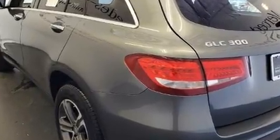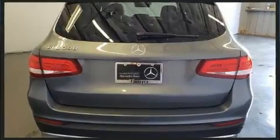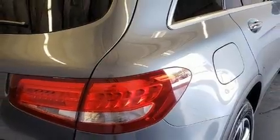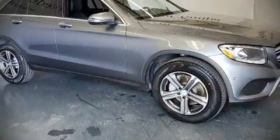You'll never lose visibility with rain-sensing wipers, which activate automatically when the drops start to fall. Our experienced sales staff is eager to share its knowledge and enthusiasm with you. We are here to help you.